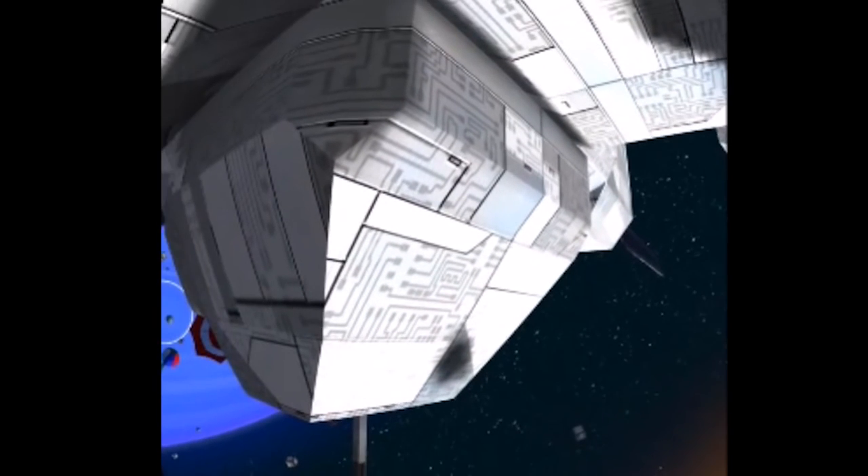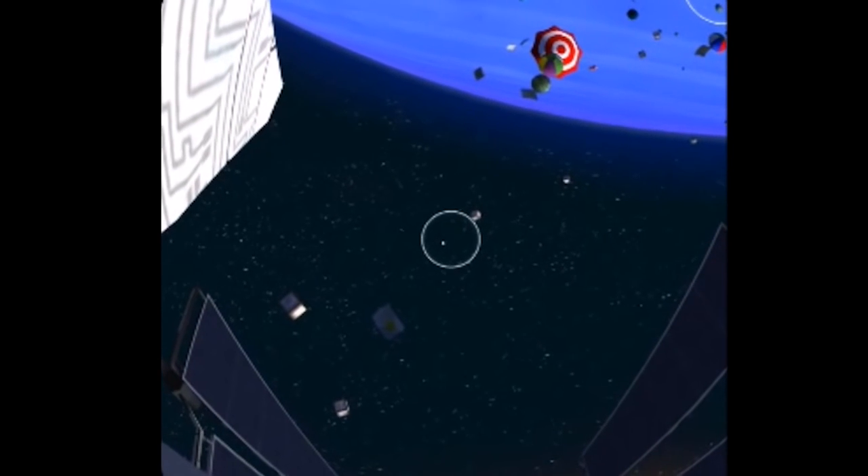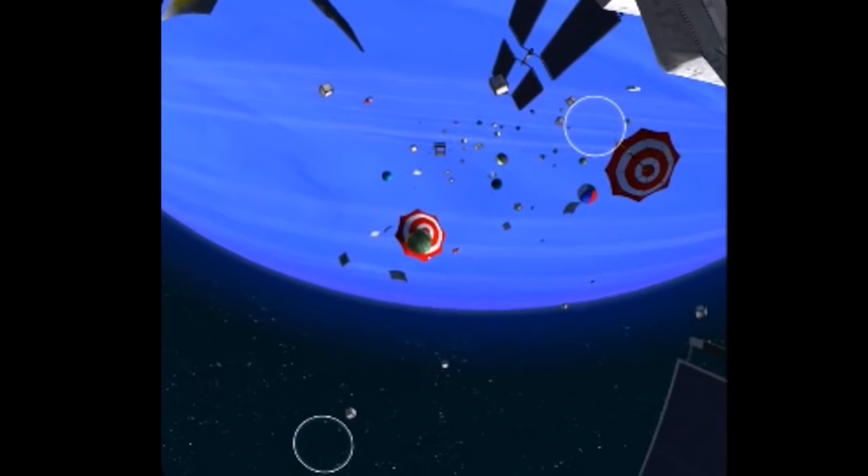So if you've played those space shooter games on the Gear VR and you wished you could actually get out of your spaceship and wander around in space, this is your chance.